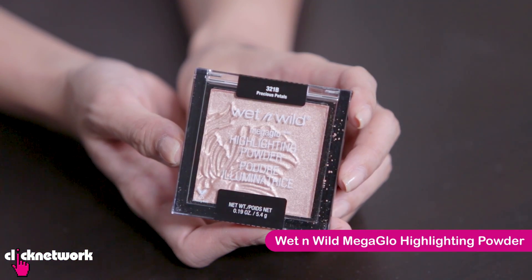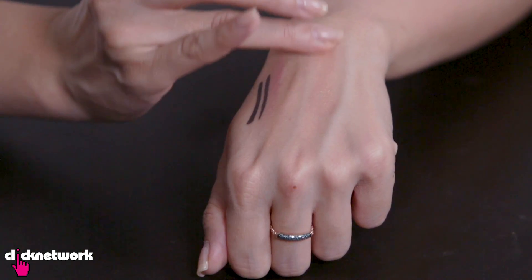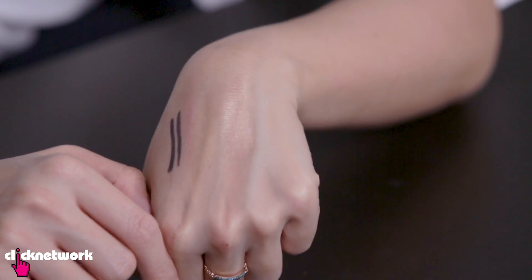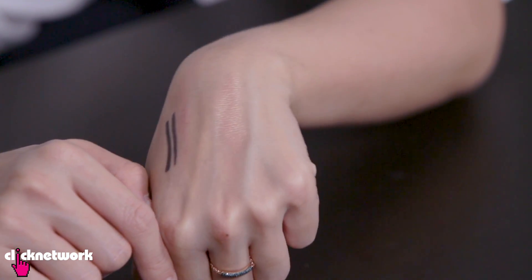This is the Mega Glow Highlighting Powder from Wet n Wild and it's a holy grail makeup product for lots of makeup fans. They come in a whole range of colours but as most people recommend, precious petals. It's so buttery — it applies so smoothly. It is a beautiful highlighter, truly gorgeous. The texture is so silky that it blends right into the skin.